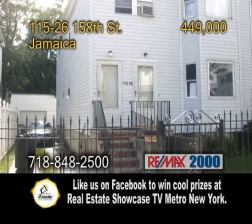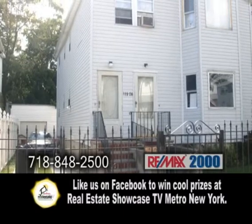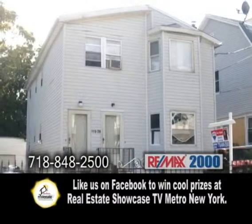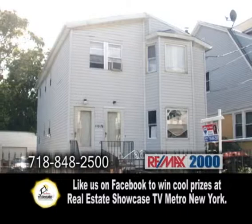A huge two-family high ranch in Jamaica. This home features a total of six bedrooms and three full baths. The open floor plan includes eating kitchens, formal dining rooms, and large dining rooms. There's also a full finished basement.